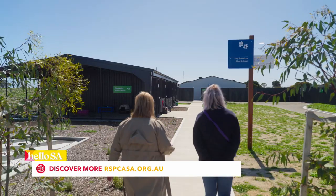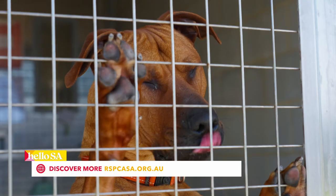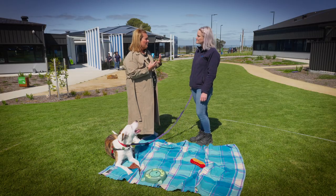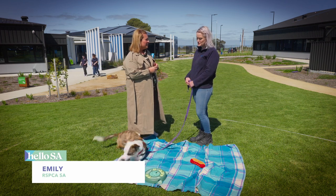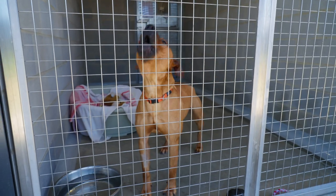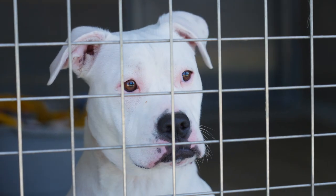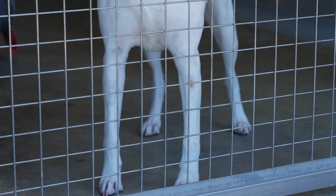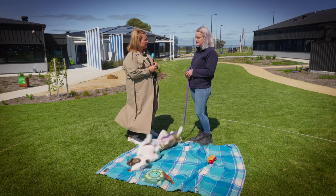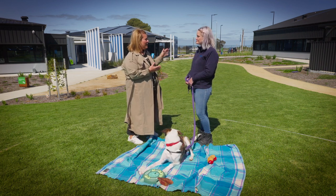When an animal arrives at the RSPCA, the team makes sure they get the care they need — medical, nutrition, and everything that will make them the perfect addition to your family. Emily, you're from the dogs team. What are the dogs like when they arrive here? Dogs come in in all sorts of conditions. They often come in through surrendering because owners are unable to look after them anymore. They can come in as strays through the council, and we also have a wonderful inspector and rescue team who bring them in through call-outs or seizures through poor welfare conditions. Your job is to look after them and make sure they're happy dogs ready to go out to their families again.